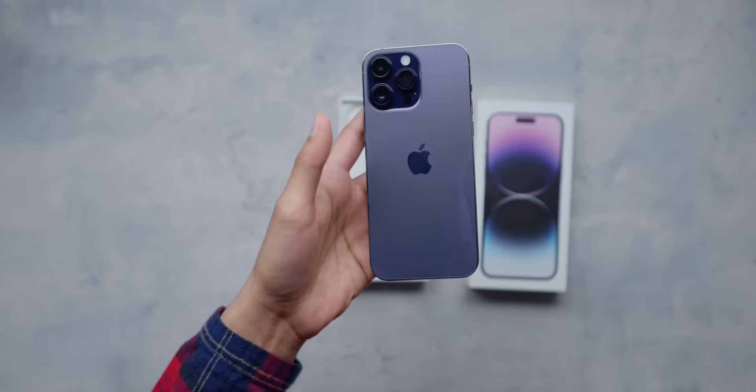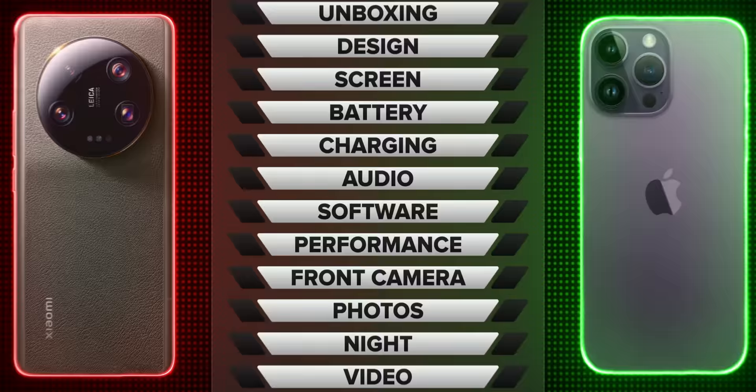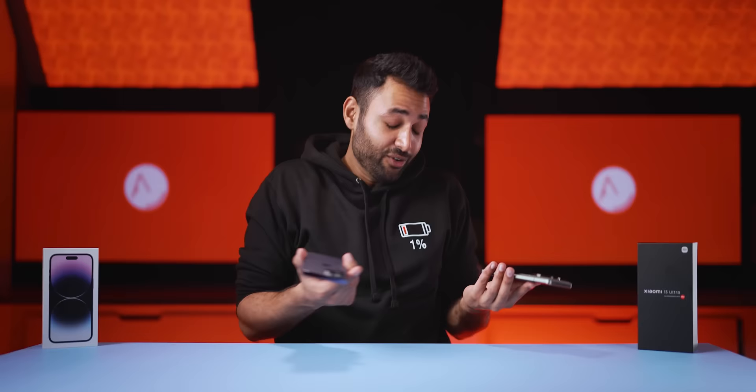The iPhone packaging, as you know, is nice. It's satisfying, but basic. There's no charger here and definitely no case. It's not even really a competition.